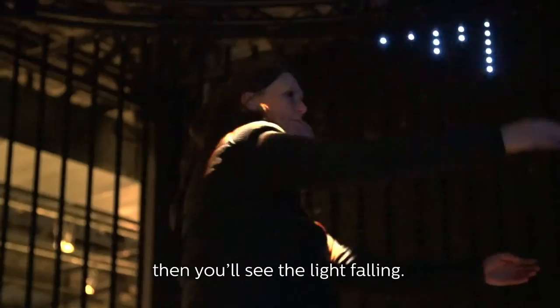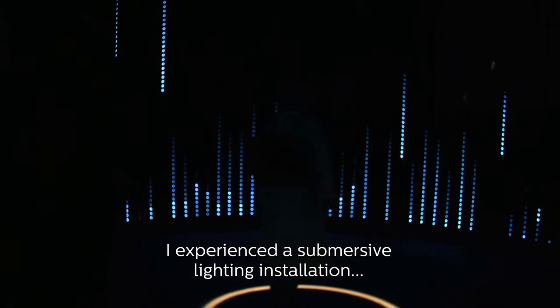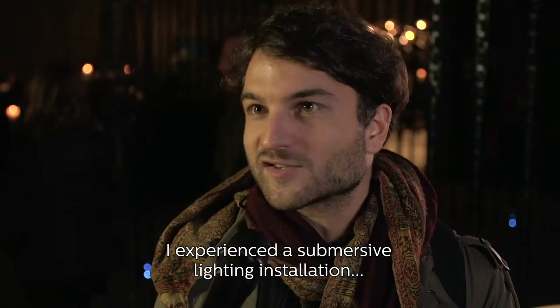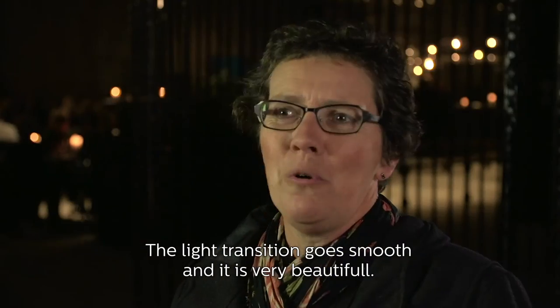I stood in the ring until the ring is overspoken with something. It feels like a realistic instrument where you're in. I experienced a submersive lightning installation where I felt I had control over light. It is gliding. It's going to be very beautiful.